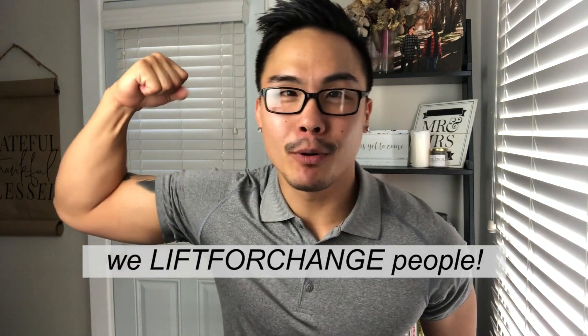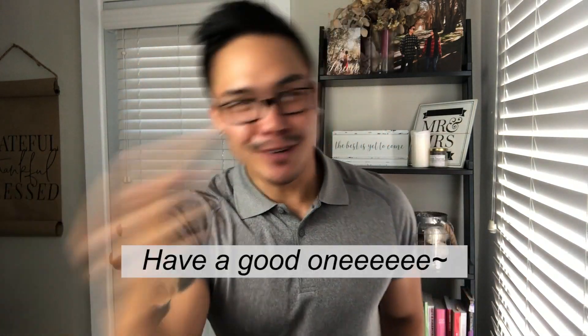Feel free to share this video with somebody who you think needs to hear this. Thank you everyone — I hope this inspires some self-change. Have a good one, you guys.